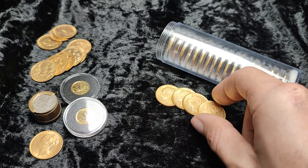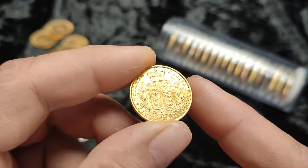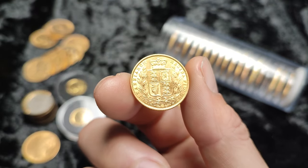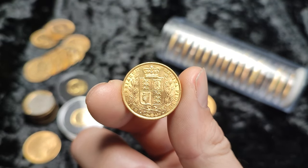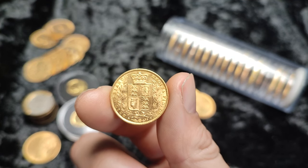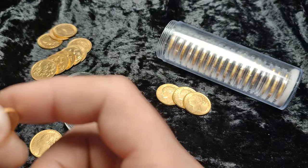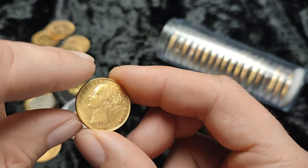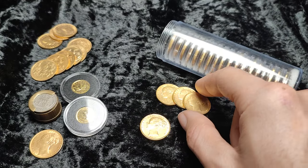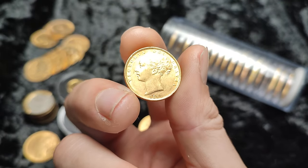Hey guys, so today we have four new shields to add to the stack and we're going to talk about how to start a meaningful gold collection. So perhaps you are a stacker already, perhaps you are new to stacking, perhaps you've gone more down the collecting route and today we're going to talk about a bit of that. So this is the first shield sovereign. The four today I have: one is 1861, one is 1881, and then we have an 1879 and an 1880. So we're going to go through those as we chat.